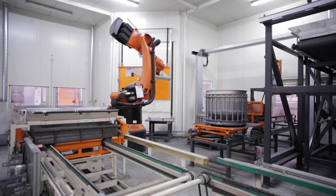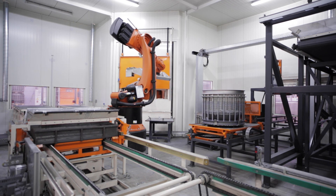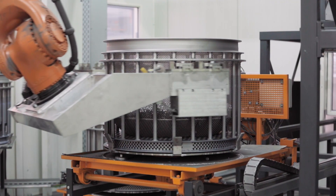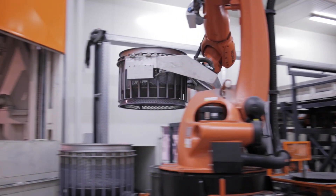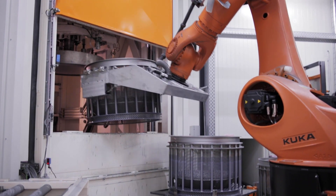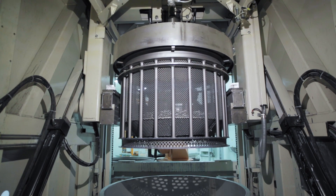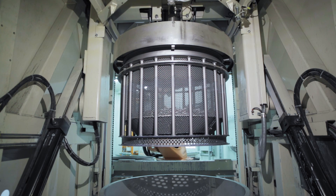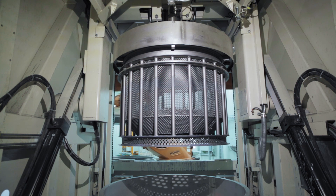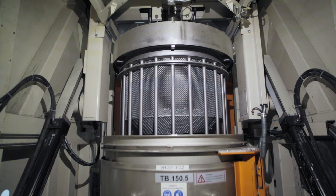Once the centrifuge basket is filled, the next stage of the process starts. For automated handling, robots are used in the coating line. The robot replaces the untreated material with the fresh coated components. The basket is inserted into the centrifuge and located in position. Then a tank containing the coating material is lifted from below, so that the components are completely immersed.